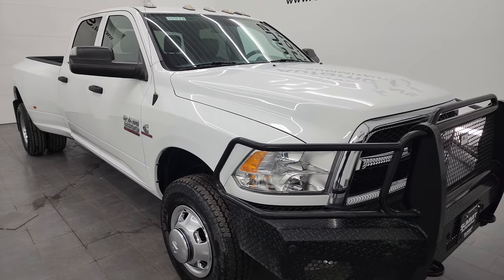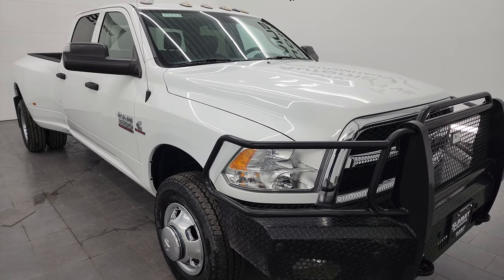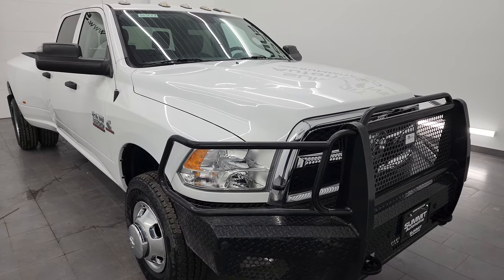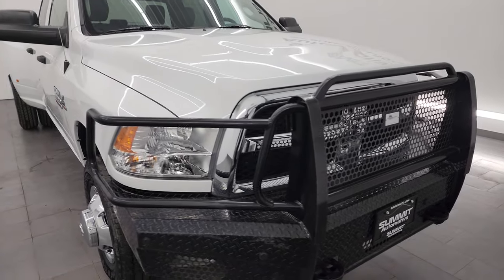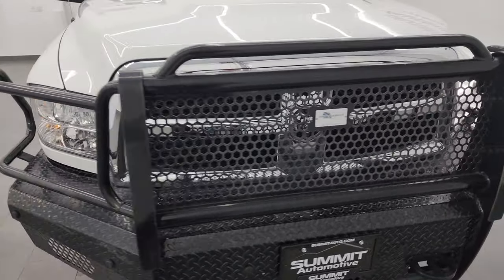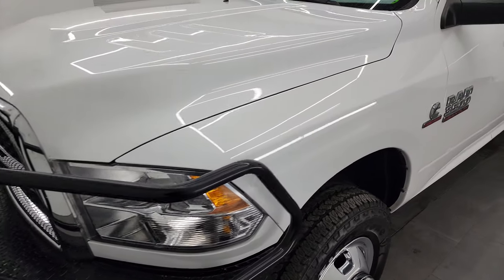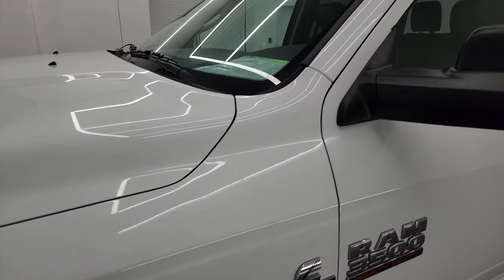A couple of neat things with this truck: it has the auto leveling rear suspension and it has almost like-new tires and is very clean all the way around. That's exactly what I'm going to do in this video — go all the way around, inside, underneath, start it up, take a look under the hood, and show you all the options to give you the most accurate representation of the vehicle.